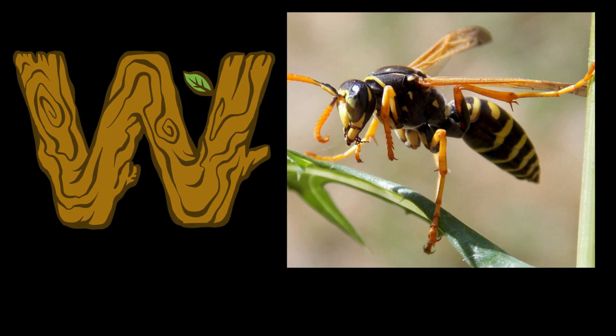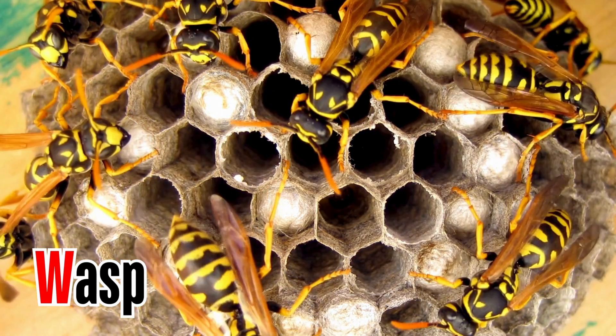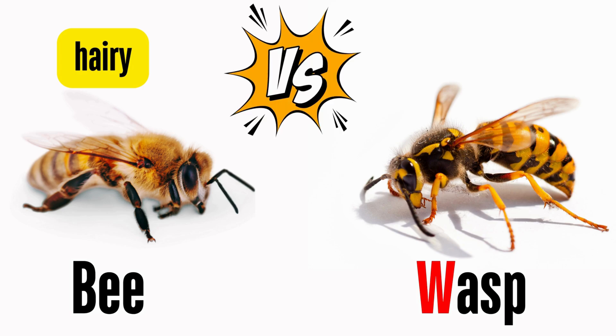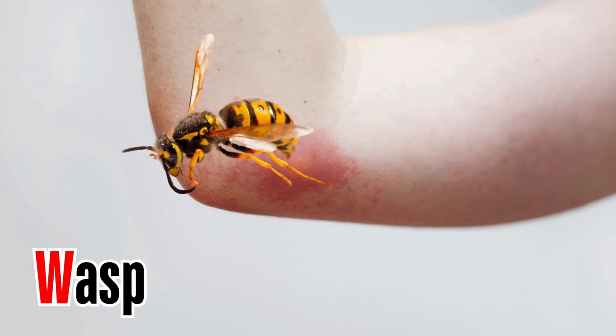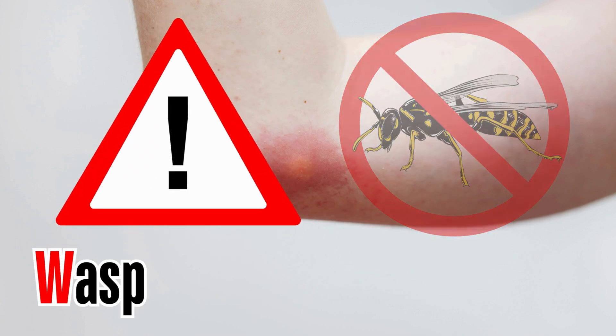Letter W. W is for wasp. Wasps are related to bees and ants. Bees tend to be hairy to allow pollen to be gathered more easily, while wasps are shiny and not as hairy as bees. A wasp sting causes pain that is usually followed by mild swelling and redness, so be careful and don't get stung.